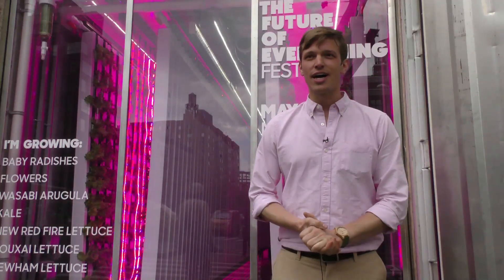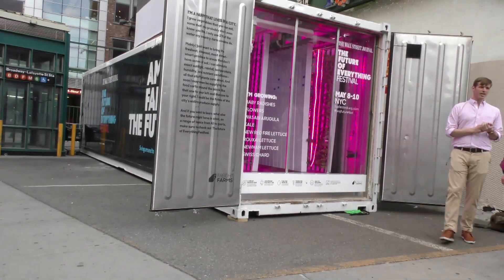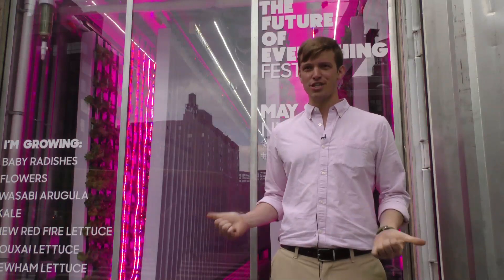Hi, my name is Andrew McHugh. I'm the product expert for Freight Farms up in Boston. This is the Leafy Green Machine from Freight Farms. It's a vertical, smart, hydroponic farm inside of a shipping container.